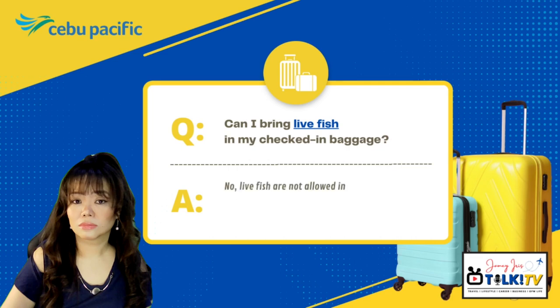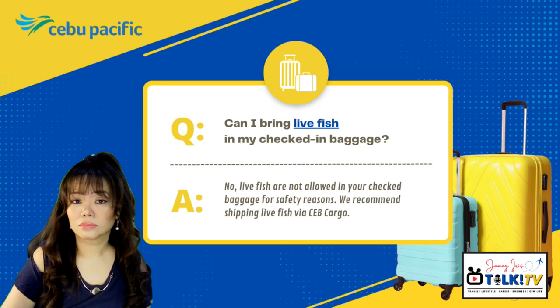No, live fish are not allowed in your checked-in baggage for safety reasons. We recommend shipping live fish via Cebu Pacific Cargo.